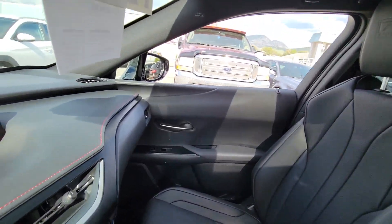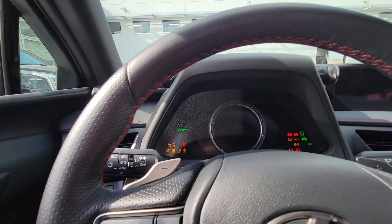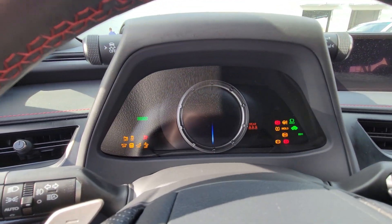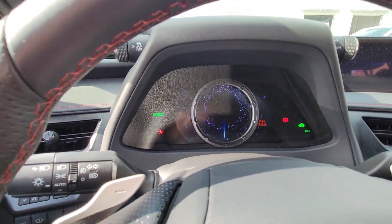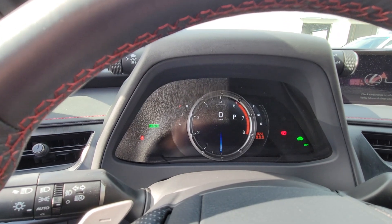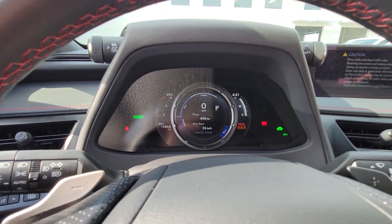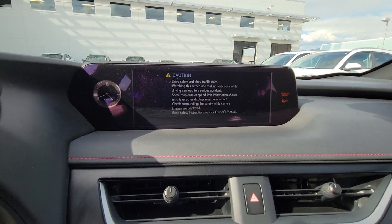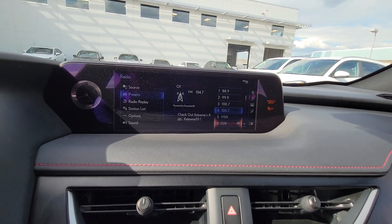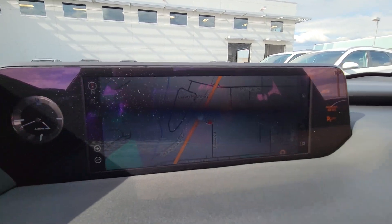I'll just hop in here and show you all this as well. So that's your digital gauge cluster there — cool little startup sequence. This will be your display area, your backup camera, and navigation. There's the navigation right there.